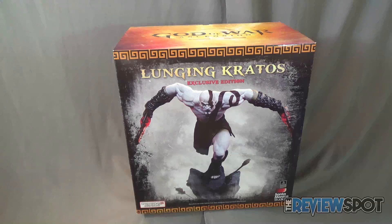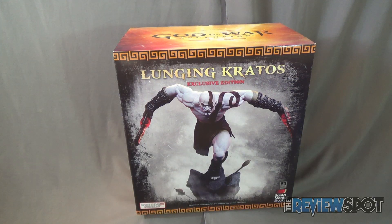With the look at the packaging done, Spot's going to take a break and get this completely out of the box. When we come back, we're getting a better look at the Gaming Heads Lunging Kratos Exclusive Edition statue.